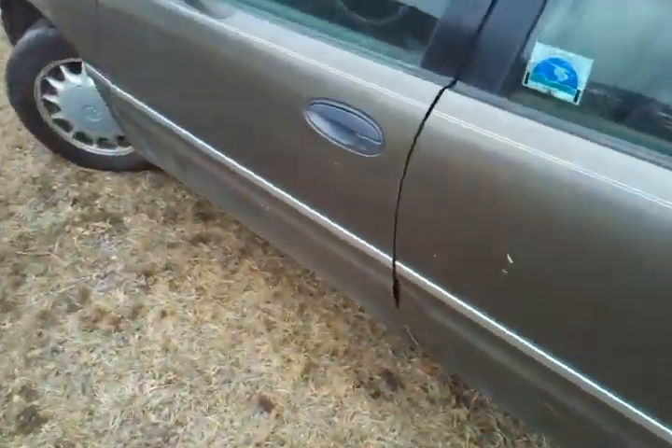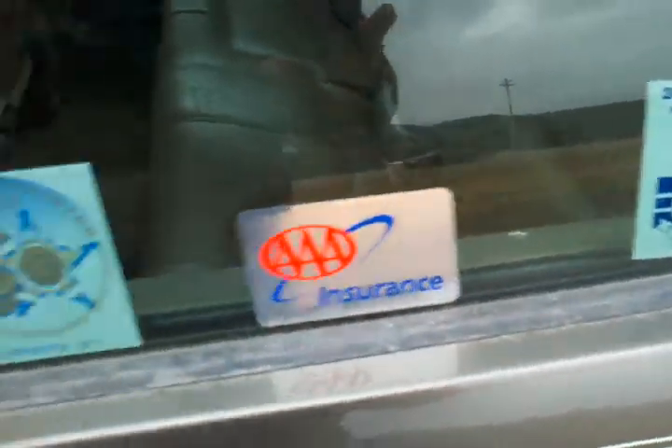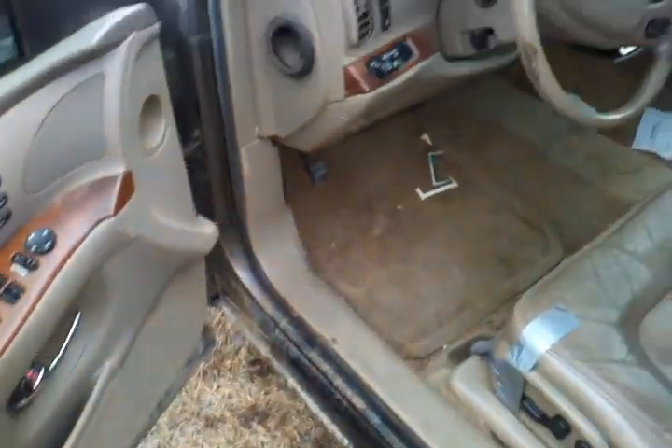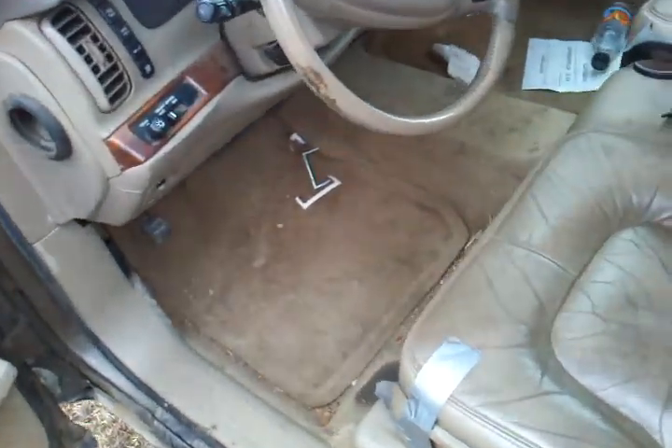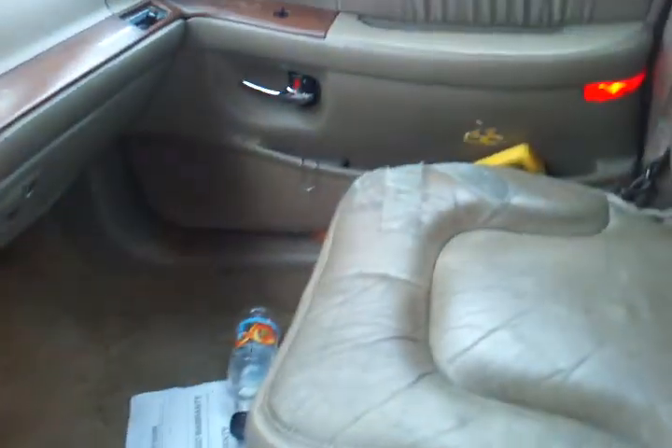Everybody gets old, but this is definitely — you got the AA insurance, and I don't know what all these other stickers are. They got the full barrage of stickers there, and you can see it's kind of dirty, a little duct tape holding this panel on, this seat there, got some duct tape over there. This thing's worth its cost in duct tape alone — look at how much duct tape is invested in this vehicle.